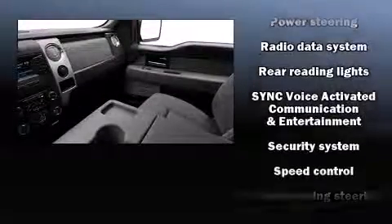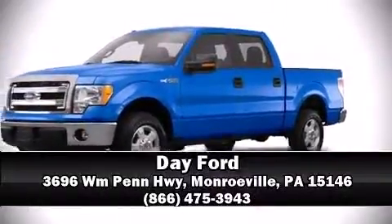control, a security system, and four-wheel disc brakes with ABS. Our sales reps are extremely helpful and knowledgeable — stop by our dealership or give us a call for more information.